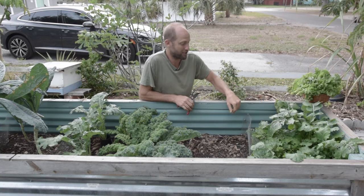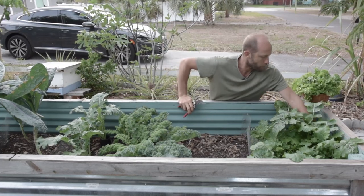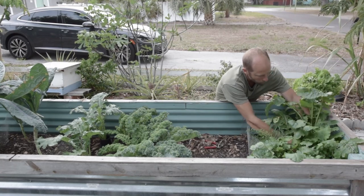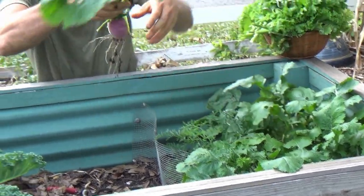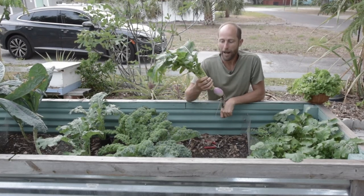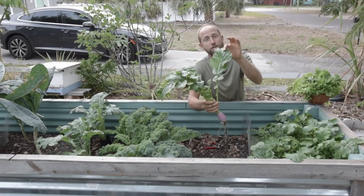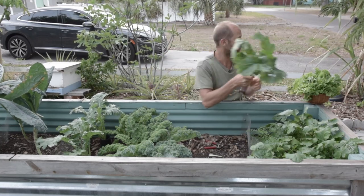I'm going to go ahead and harvest a turnip — this is the first turnip of the year. This is the purple top globe turnip. A beautiful little turnip. And a lot of people don't realize this, but the turnip greens are delicious and nutritious too — those cook right up. So you don't just get the turnip, you get all of the turnip greens as well.